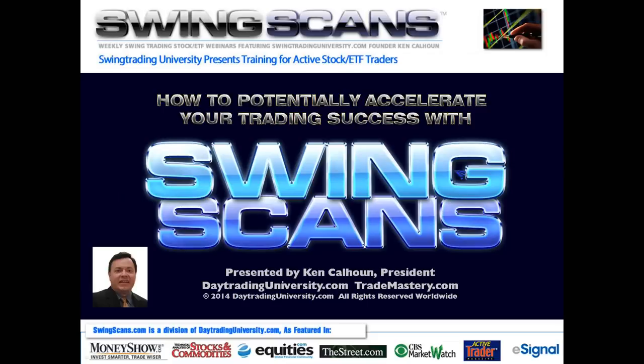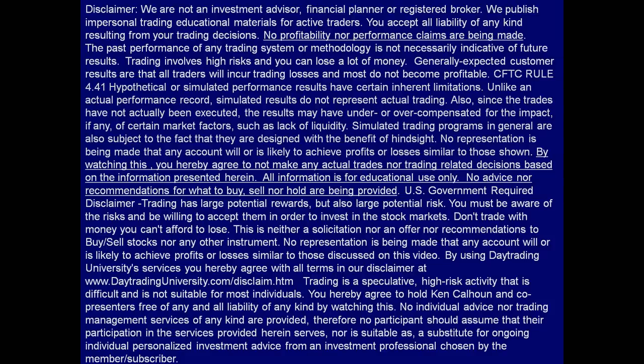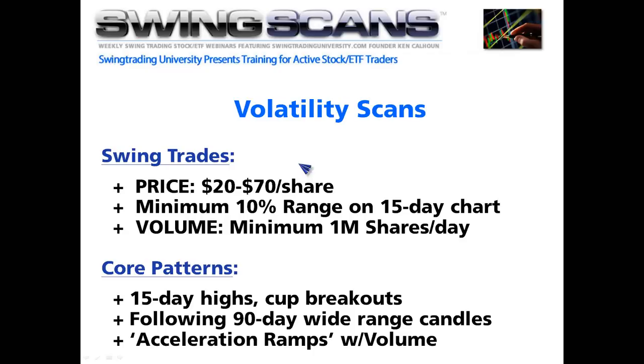Welcome to Swing Scans for August 23rd, 2014. This is Ken Calhoun coming at you live for another episode. As always, all information is for educational use only. Not making advice about what to buy, sell, or hold. By watching this, you agree not to make actual trades based on this information.